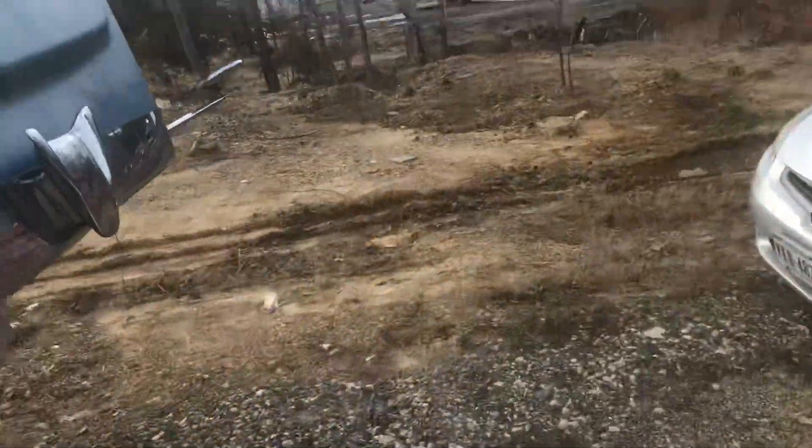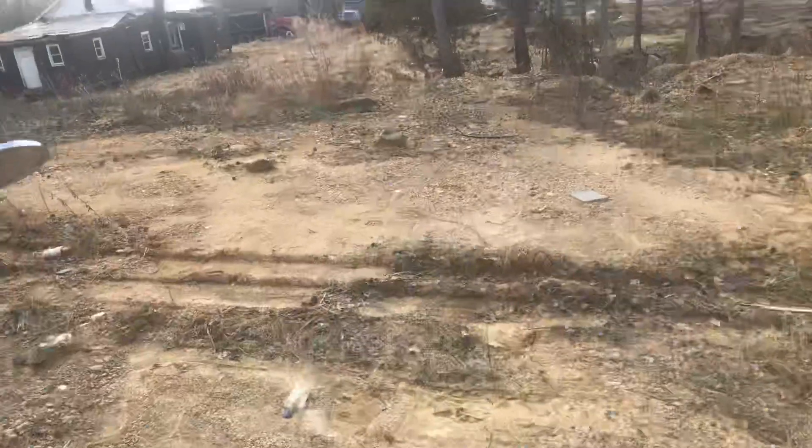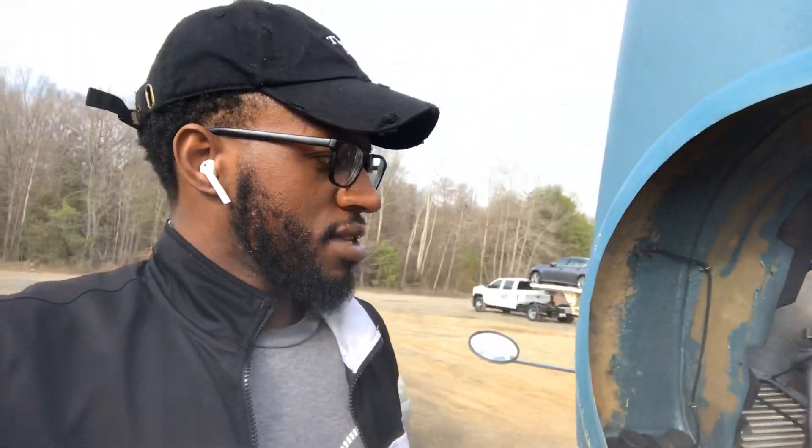I'm just at the lot where I parked my truck. Just a quick video — I wanted to show you the inside since I couldn't do it last time, and get a little bit of specs on it. Yeah, I'll holler at y'all in the next video.